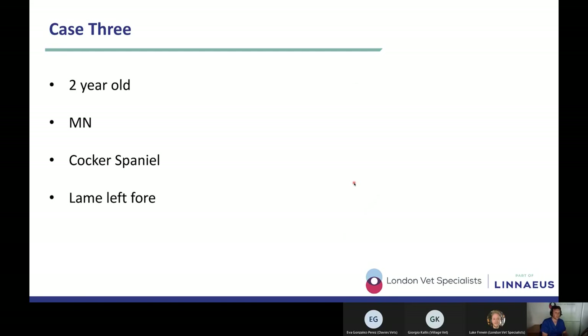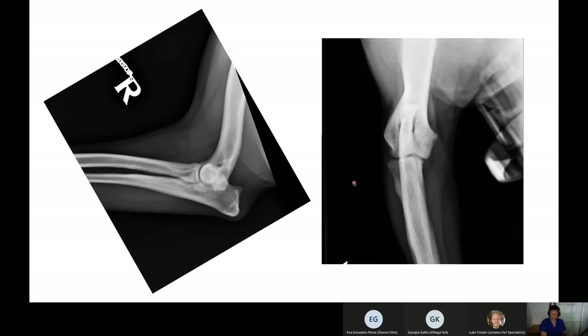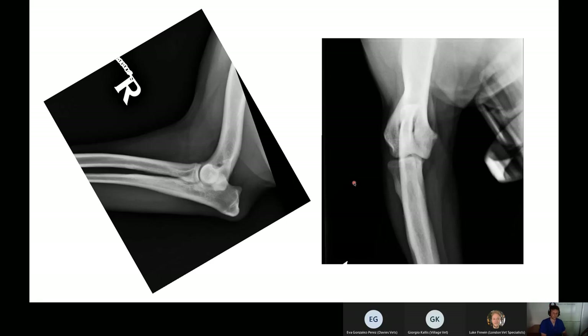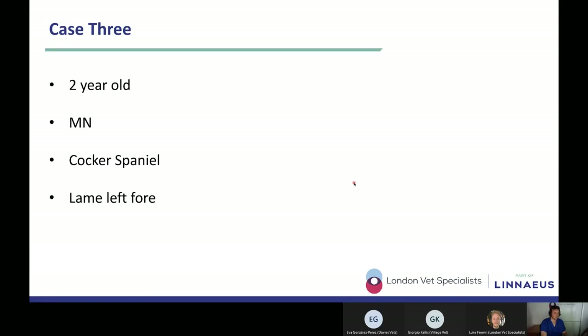Moving on to case three — a two-year-old male neutered cocker spaniel presenting lame on the left forelimb. This is another orthopedic case. We have mediolateral and craniocaudal views of the left elbow. Attendees are invited to describe the findings.